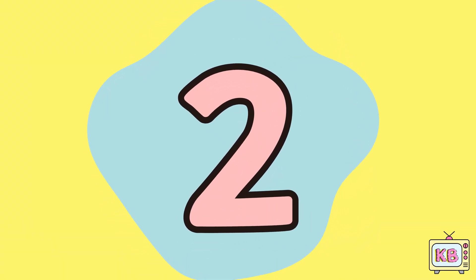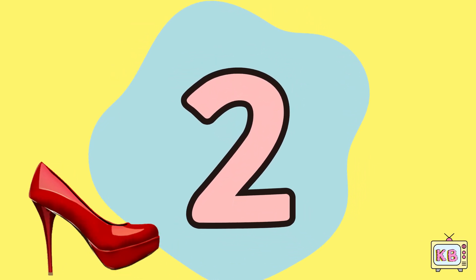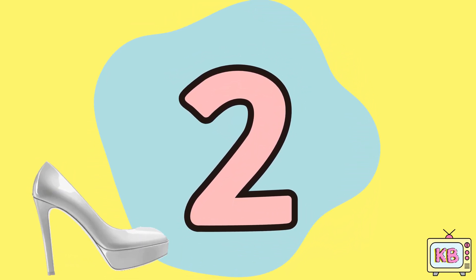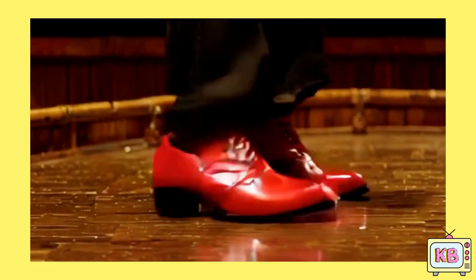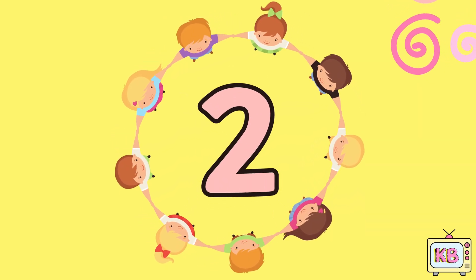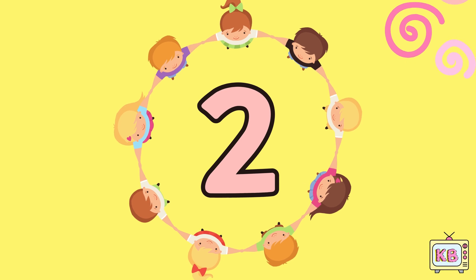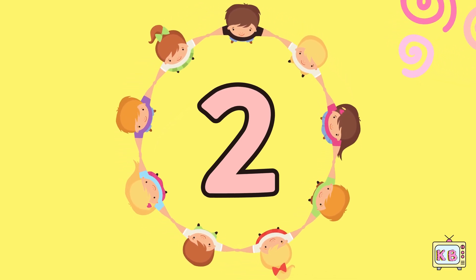This is number two. Two red shoes go tap tap tap. Dancing feet go clap clap and clap. Left and right they swirl around, making such a happy sound.